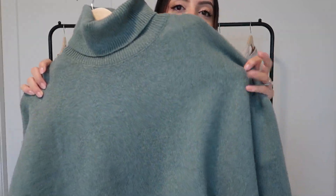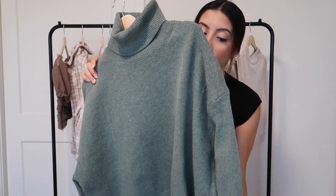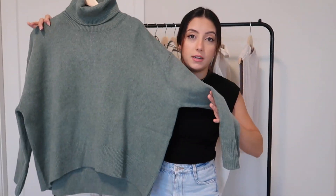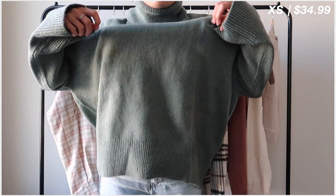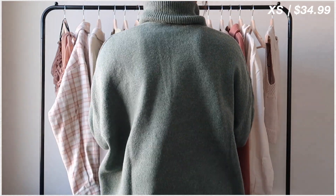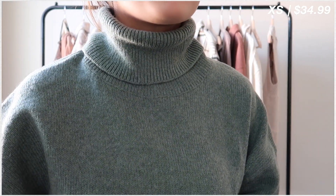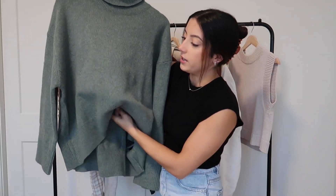Next up I have a giant turtleneck in a sage-y green color. It's a very soft knit material — not see-through at all. I will say this is very, very oversized. I'm pretty small and this is just really really big. Even if you sized up a couple sizes you could definitely wear this as a sweater dress. I'm going to keep it because I love the color and I don't mind having things big and baggy on me, but just be aware of that.